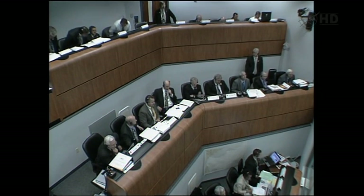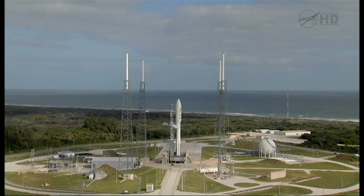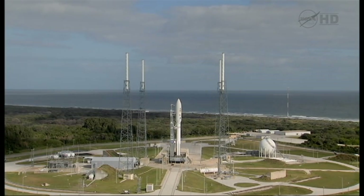This is Atlas Launch Control. 90 seconds before coming out of this planned built-in hold at T-minus four minutes. Once we lift off, we'll be hearing our telemetry manager, Rob Gannon, from United Launch Alliance, calling the flight events as the vehicle heads downrange. At T-minus four minutes and holding, with a minute and a quarter remaining in this planned built-in hold, this is Atlas Launch Control.